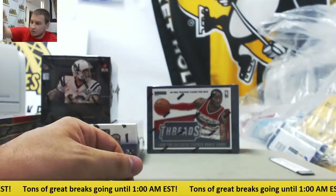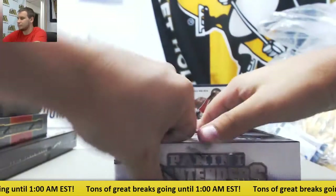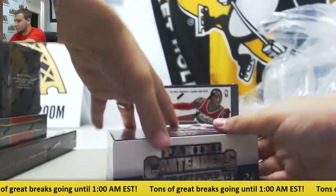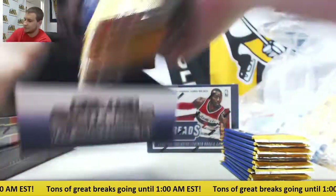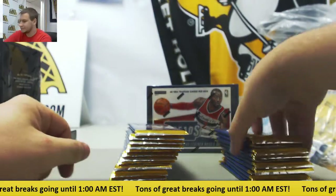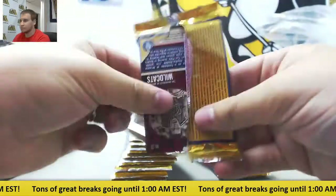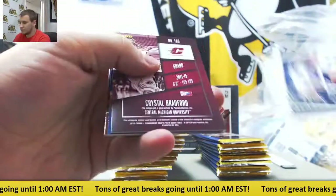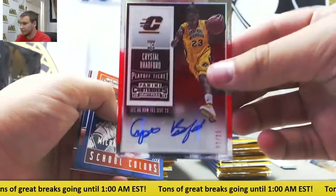It just went up, so if you do a refresh you should see it. Alright, 15-16 Contenders Draft next - should see a decent amount of autos out of this. First auto: Crystal Bradford, numbered 2 of 15, playoff ticket.